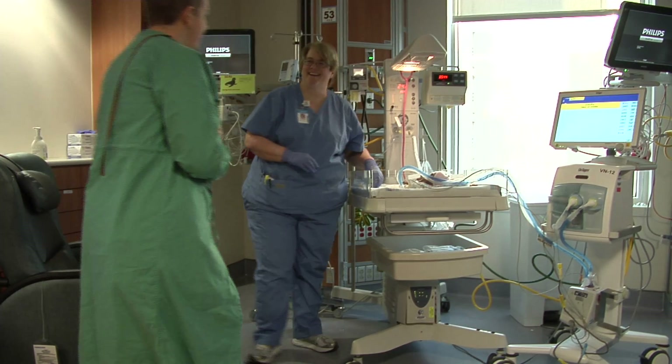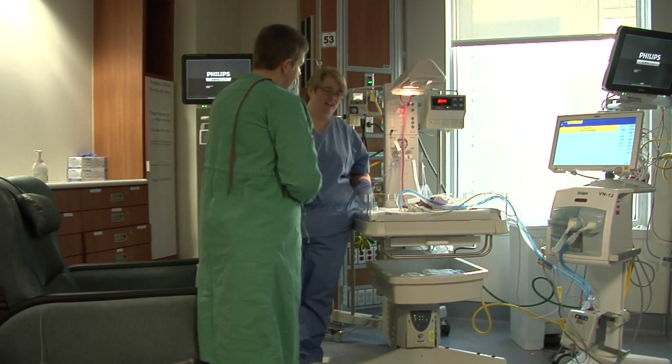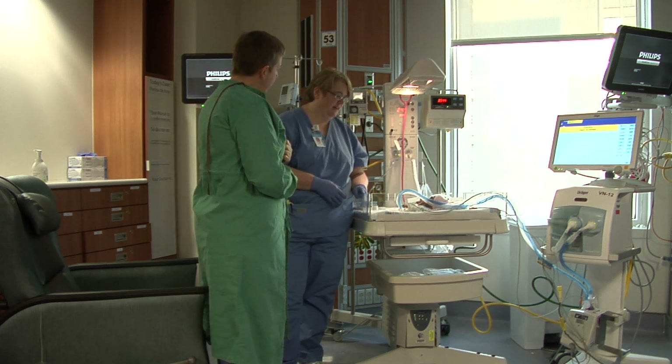This example of the standing transfer procedure uses a mother as the provider of kangaroo care, but please note that the father or caregiver of the infant are also allowed to participate in kangaroo care.